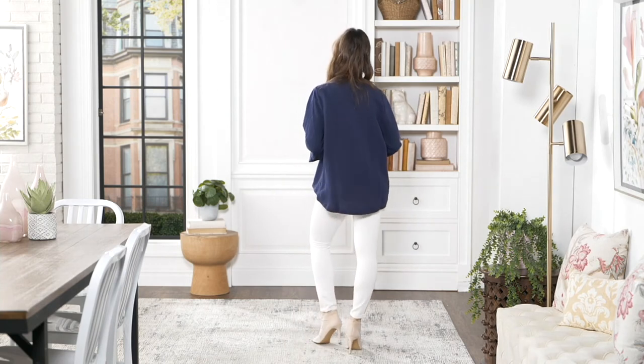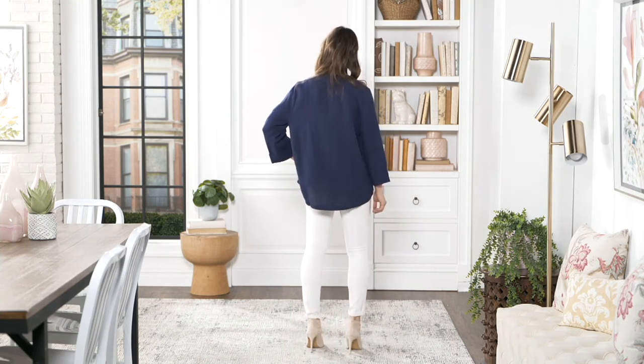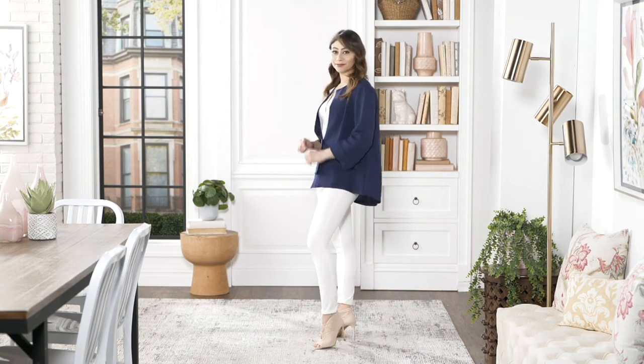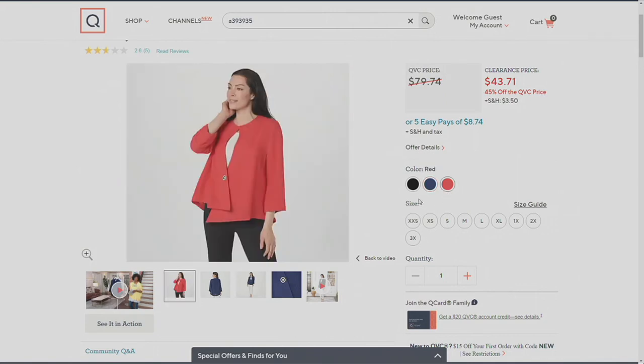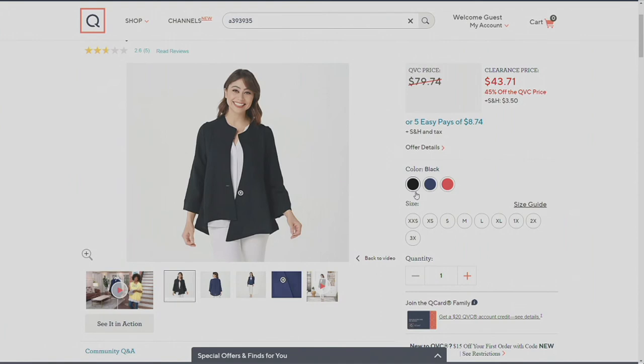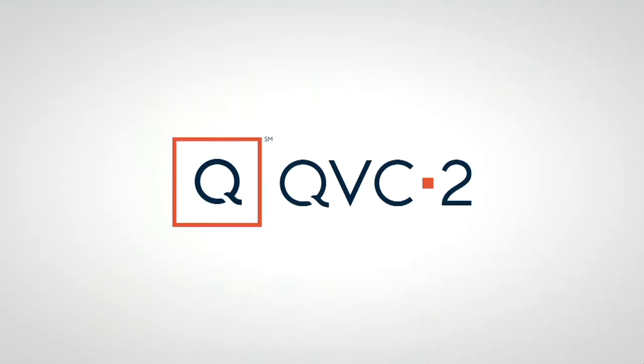And there are three colors. She's in the navy, and as you can see in the back, that coverage is really nice. In the front, see that detail — it's longer on one side than the other. So three colors: your navy, your red, and your black. Sizes extra extra small through 3X, $43.71. It's on clearance, you're saving $36, five easy payments of $8.74. And this is home to you.